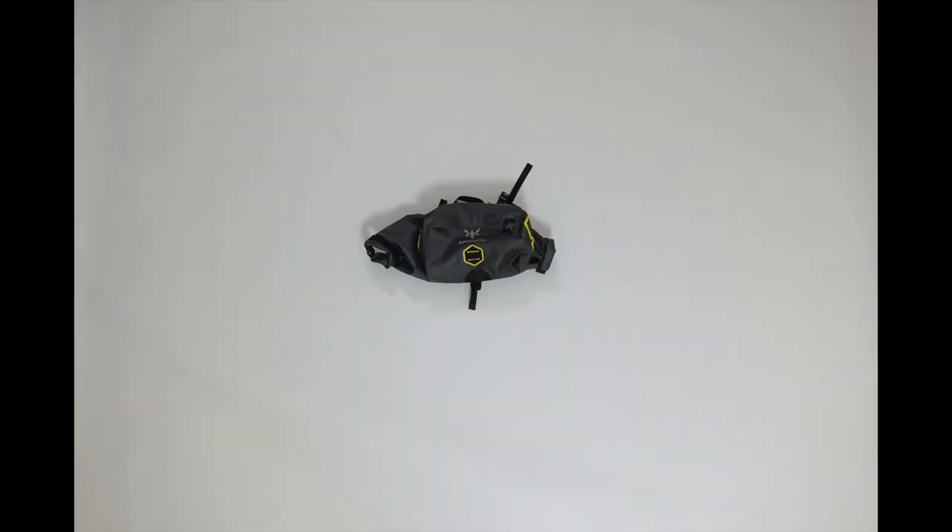That just about wraps it up. All that down and wool stuff fits in this Apodura Expedition front bag — this is the waterproof kind, which was really helpful in the Pacific Northwest where it's really wet.